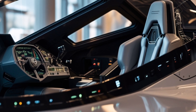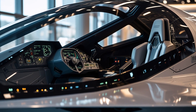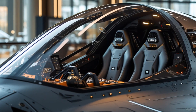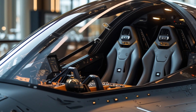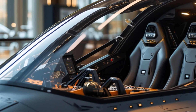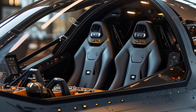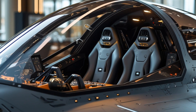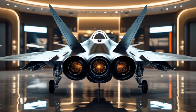Interior: Inside, the cockpit is a futuristic command center designed for pilot comfort and efficiency. A 360-degree augmented reality AR helmet replaces traditional HUD displays, providing real-time targeting, mission data, and terrain mapping directly in the pilot's field of view. The aircraft also integrates neural link technology, enabling pilots to control certain functions with simple eye movements and voice commands.